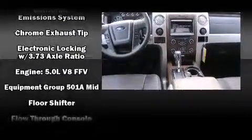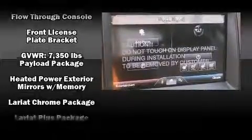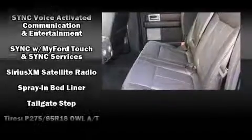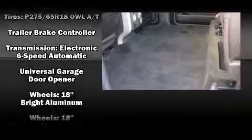Ford ensures the safety and security of its passengers with equipment such as dual front impact airbags, head curtain airbags, traction control, a panic alarm, and 4-wheel disc brakes with ABS. Electronic stability control ensures solid grip atop the road surface, no matter how challenging the driving conditions.